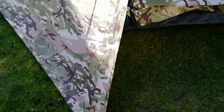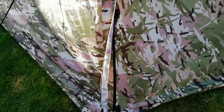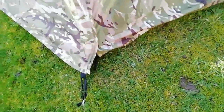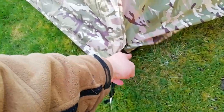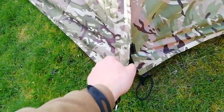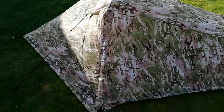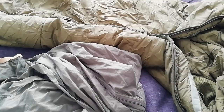The only problem I had was this zip keeps moving up with the wind. The wind was blowing it up and getting the velcro up like that, and it wouldn't stop the zip from riding up — that kept happening three or four times in the night. The wind speeds got up to about 20 to 30 mile an hour with sudden gusts of about 30 to 40 mile an hour.